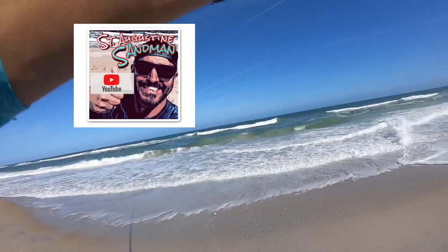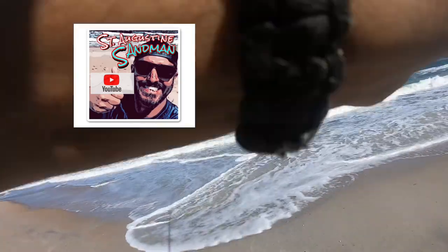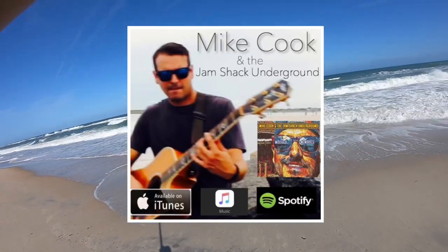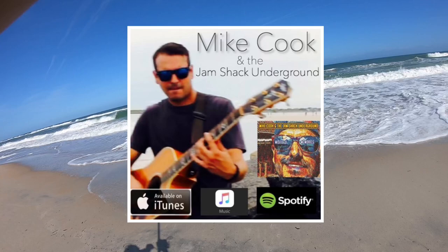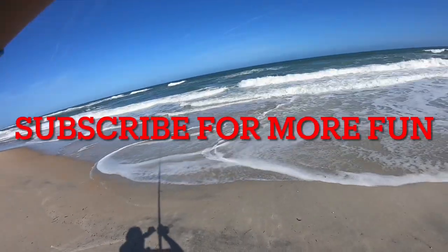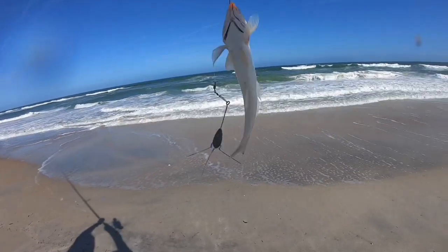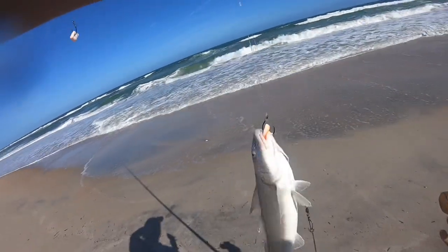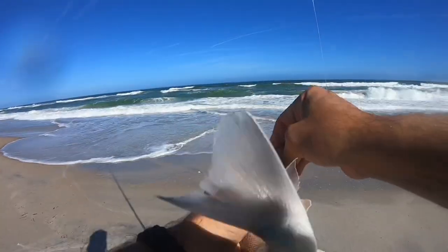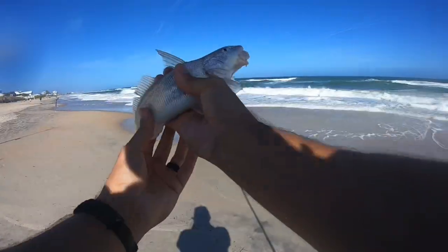I believe we have a fish on — it feels heavy. There we go. Man, the whiting are biting today, boy. That's awesome. We are going to have a nice fish fry tonight. That's a good one — it's going in the box. That's a decent, that's a good one.